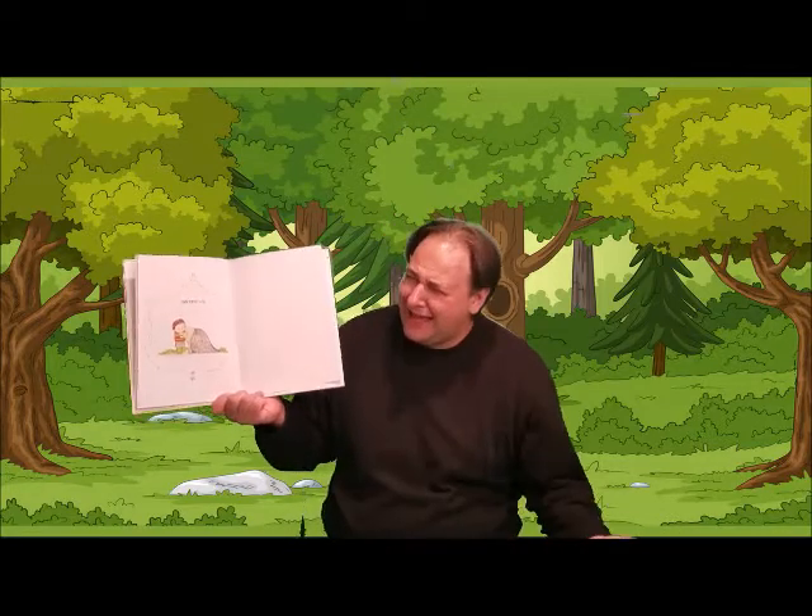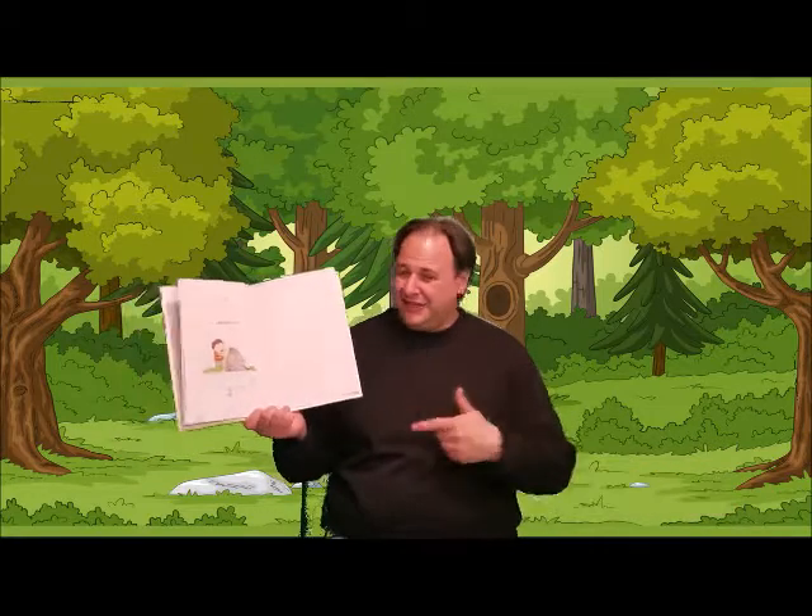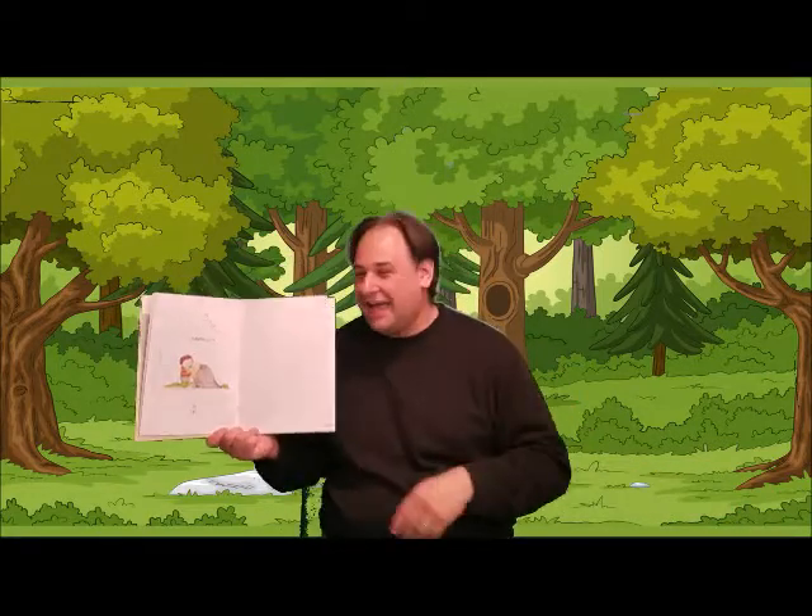Carefully. Do you get it? Carefully? Because they're covered in things. Ah, forget it.